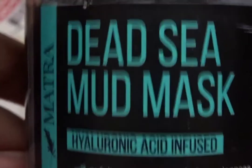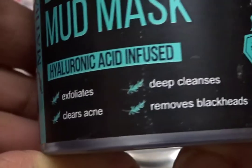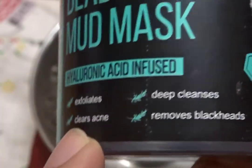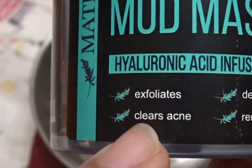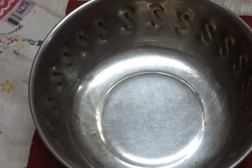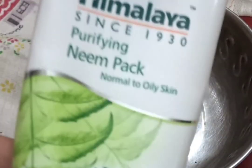Once I'm done lasering, I'm going to prepare a face mask. Here we have my Dead Sea mud mask, which exfoliates, clears acne, deep cleanses, and removes blackheads. It is a hyaluronic acid-infused face mask, and I find this best to heal my skin.